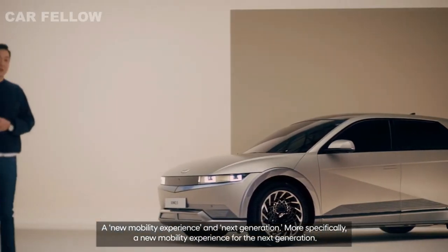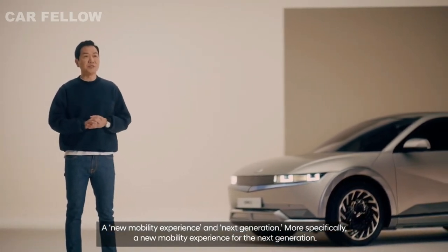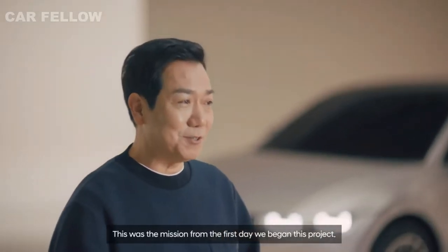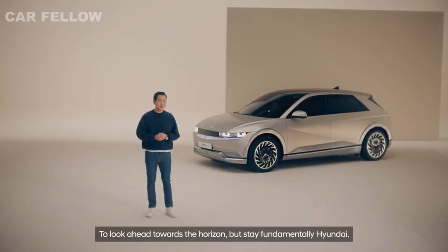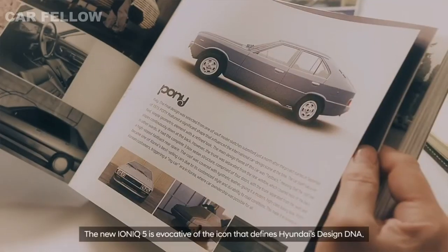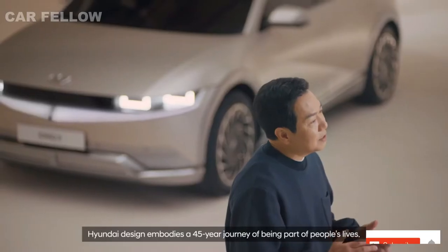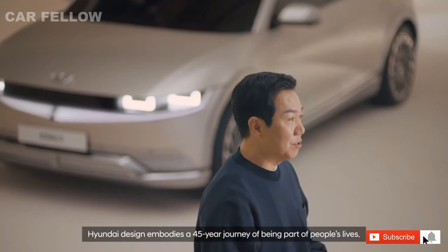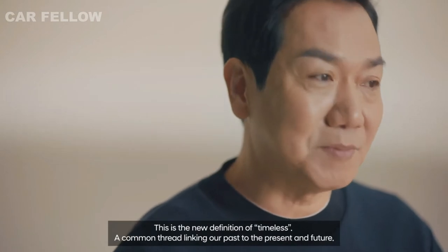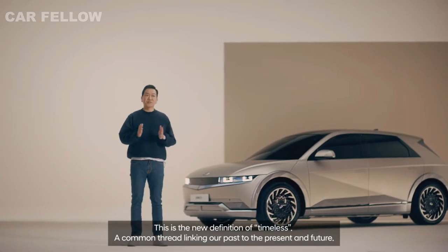A new mobility experience for the next generation — this was the mission from the first day we began this project. To look ahead towards the horizon, but stay fundamentally Hyundai. The new IONIQ 5 is evocative of the icon that defines Hyundai's design DNA. Hyundai design embodies a 45-year journey of being part of people's lives — a common thread linking our past to the present and future.